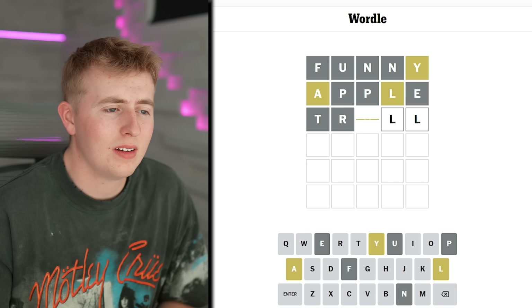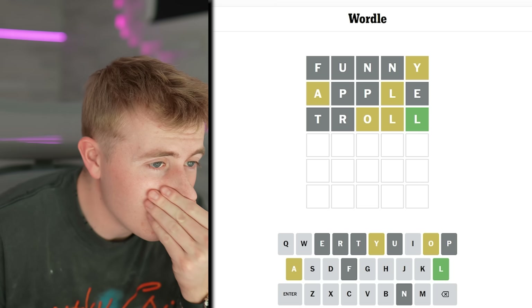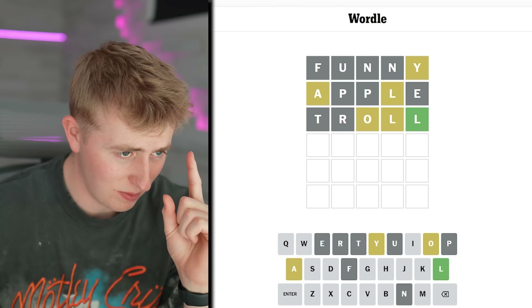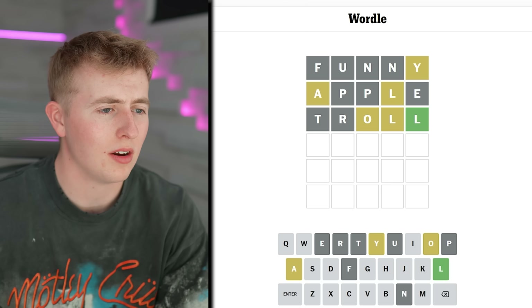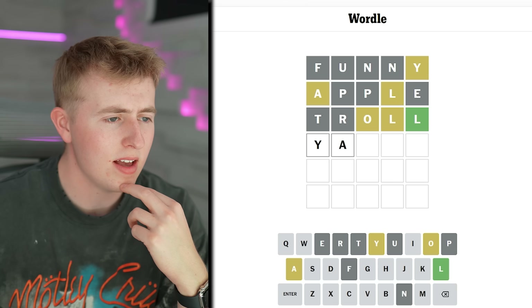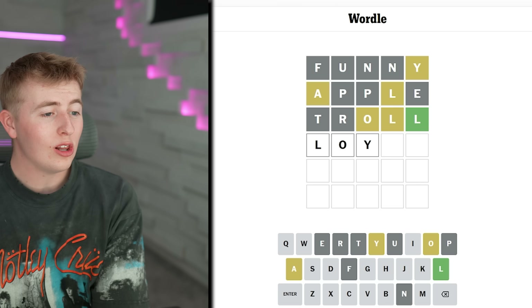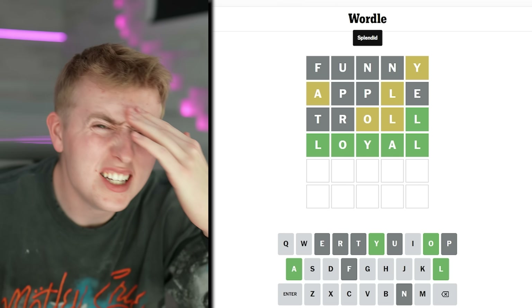We've got three correct letters — Y, A, L. Let's see: Y-A-O-L-L. Wait, I think I have all the letters — one L is green (right spot), another L is yellow (wrong spot), and we have Y, A, O. I just put 'lay-oil' but what about LOYAL? Let's go — LOYAL! I'm a genius!